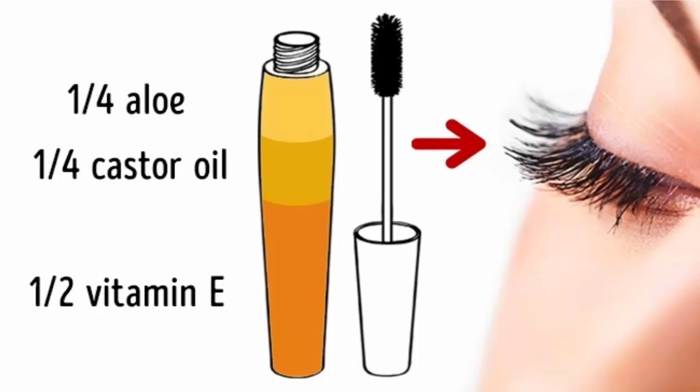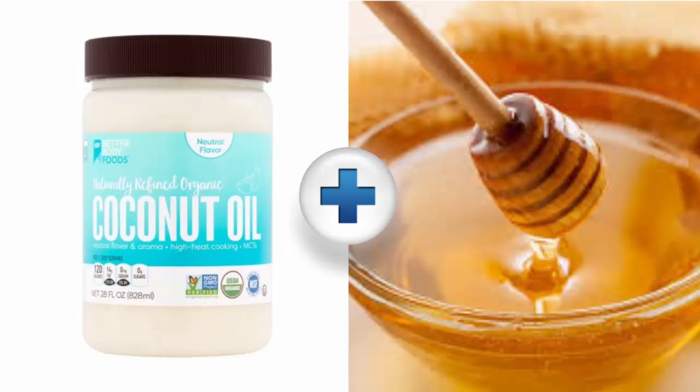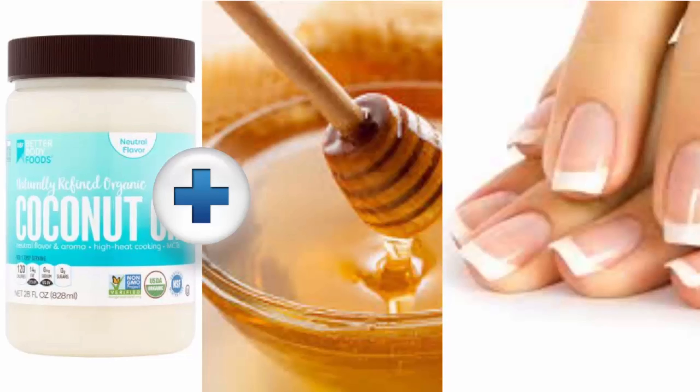Number 3, for beautiful and strong nails. A 1-to-1 mix of coconut oil and honey with a few drops of lavender oil is perfect for strengthening the nails. Pour it into a used nail polish bottle.